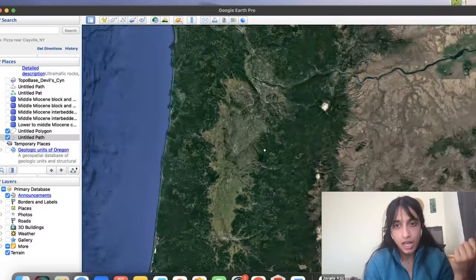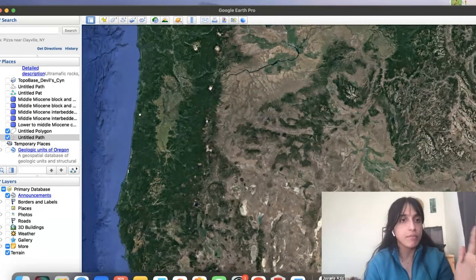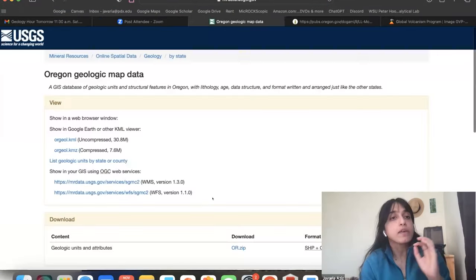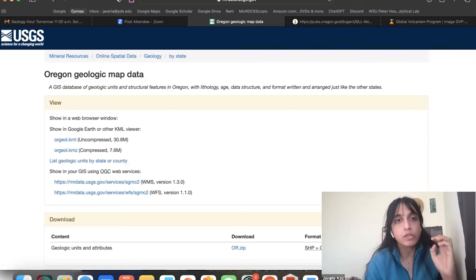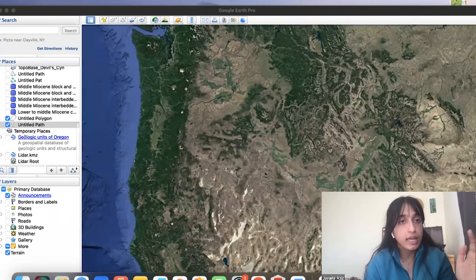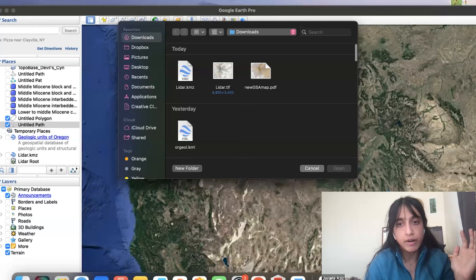I want to talk about a couple of other things showing how powerful Google Earth can be. It is a less powerful version of ArcGIS, but it has a really solid capability. You can go on the USGS database and download KMZ or KML files, which is the file format that can be opened in Google Earth. You can download a compressed or uncompressed version of anything. I did a geologic map of Oregon — you can download it with one click, then open it in Google Earth by going to File and Open and choosing the file. I've already loaded it.